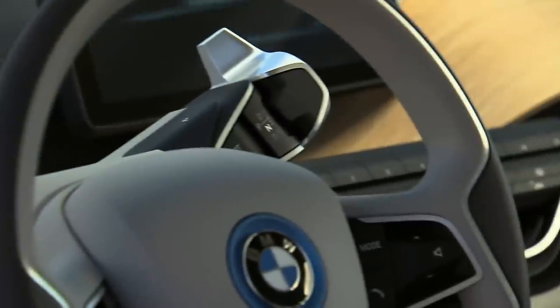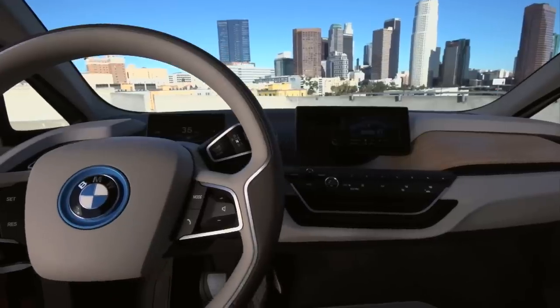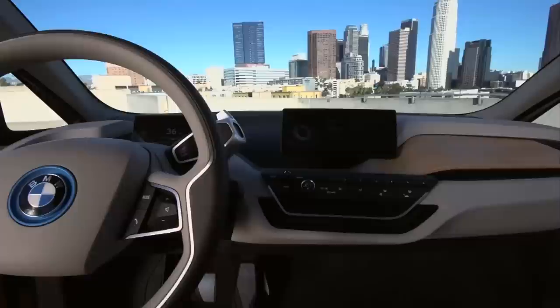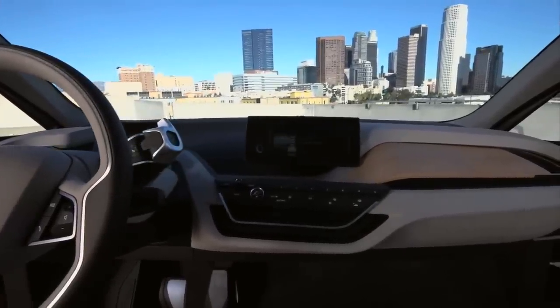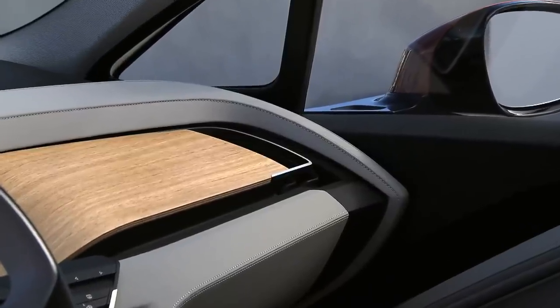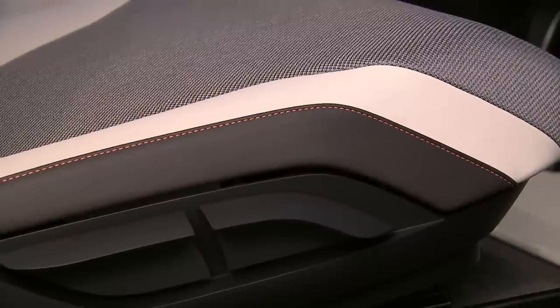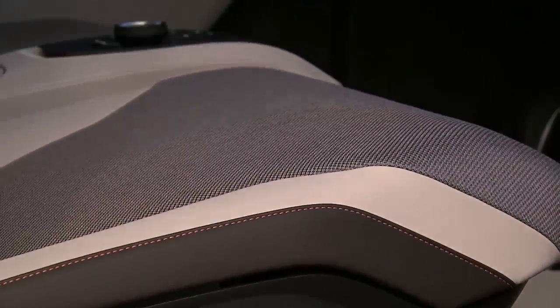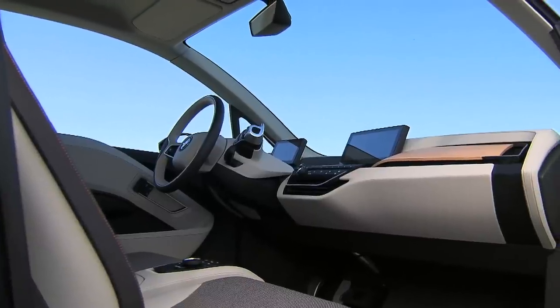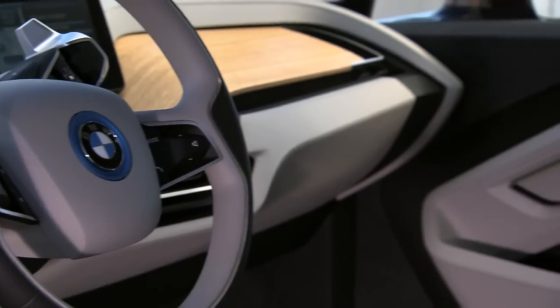Driving controls are located on the steering column. By using renewable resources, the BMW i3 Concept Coupé sets new standards in terms of sustainability. The dashboard consists of European wood from certified forestry. The local leather is naturally tanned and the area around the instrument panel consists of plant fibers. Sustainability in all stages of production.